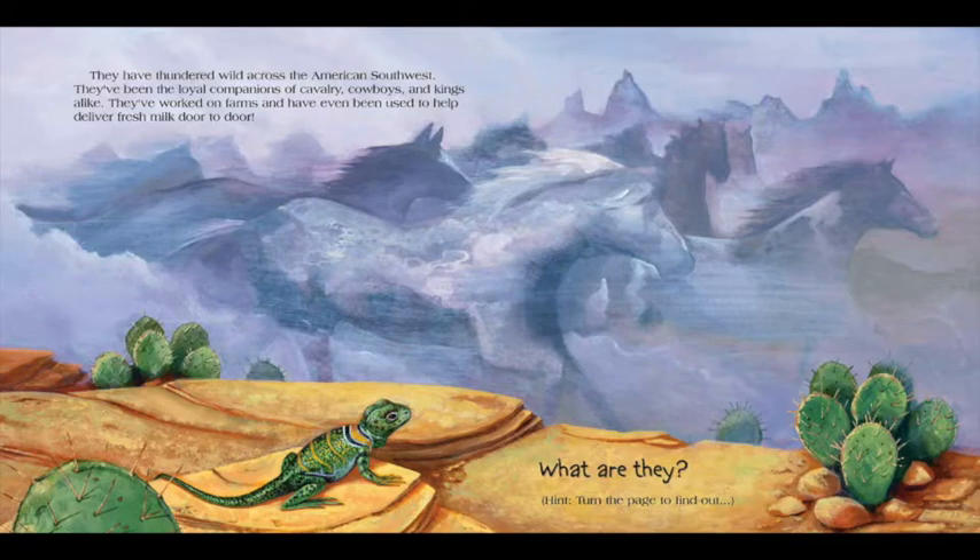They have thundered wild across the American Southwest. They've been the loyal companions of cavalry, cowboys, and kings alike. They've worked on farms, and have even been used to help deliver fresh milk door-to-door. What are they? Turn the page to find out.